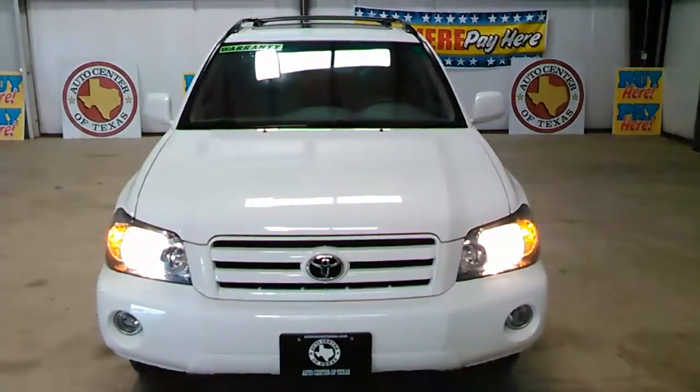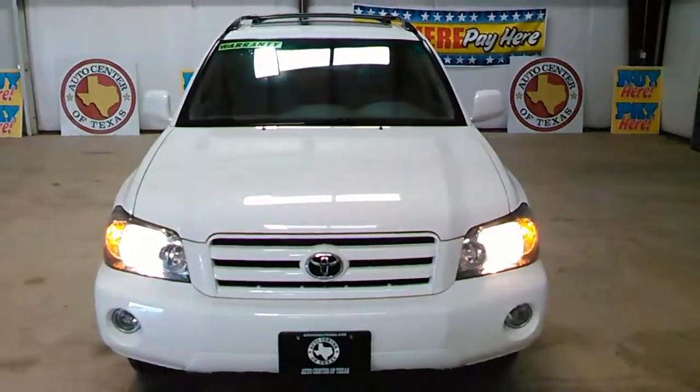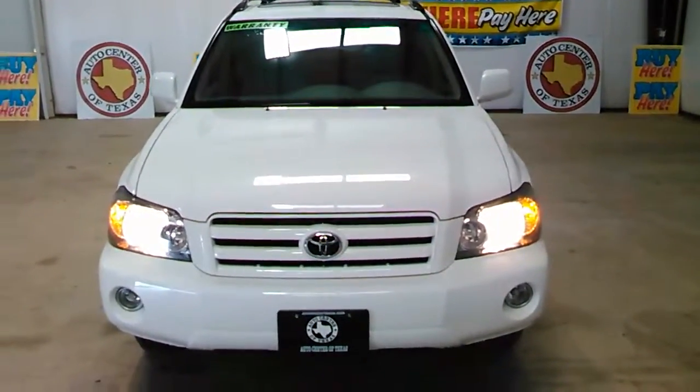I can get anybody approved. Just give me a call — it's all easy in-house financing, buy here pay here. Let's take a look at this great-looking vehicle.